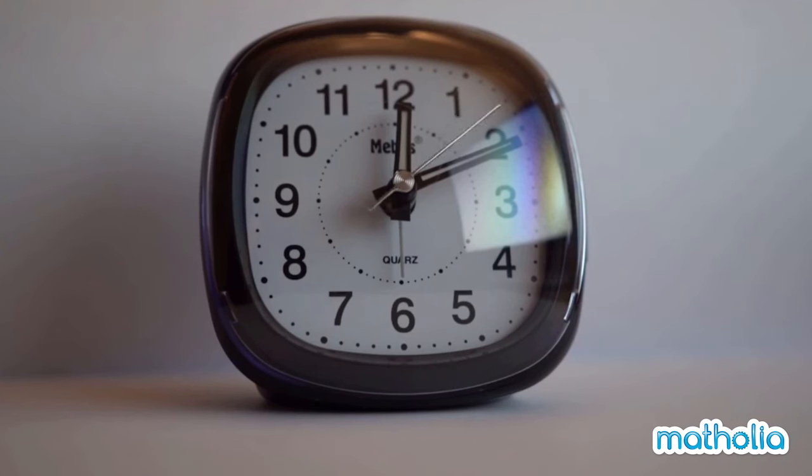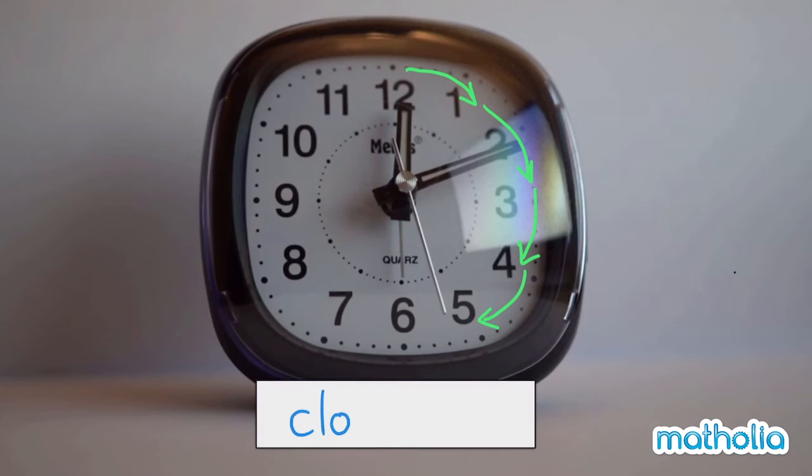Look at the second hand as it ticks around the clock. The tip of the hand is moving in a path shaped like a circle. The direction the hand is moving is called clockwise. All of the hands of a clock move in a clockwise direction.